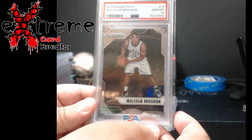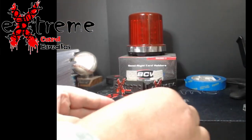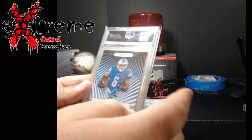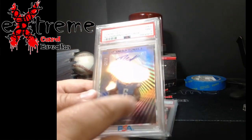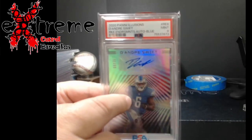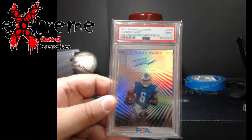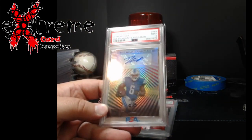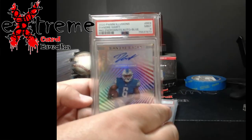Malcolm Brogdon regular Prism PSA 10 — these are around $40, I was really surprised. My other auto was encased by Panini. They have the new slabs and they actually fit very well now — I finally got one and was shocked at how well it fits. Much better than the old awkward ones. This one is out of 75, PSA 9 — from Illusion, D'Andre Swift.